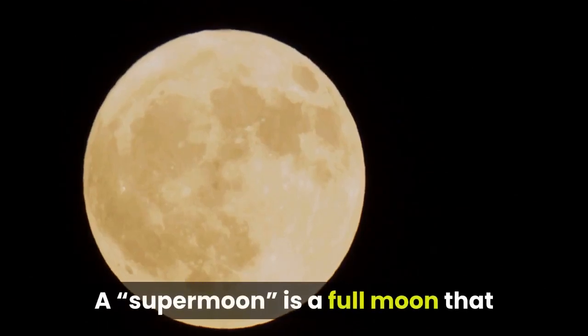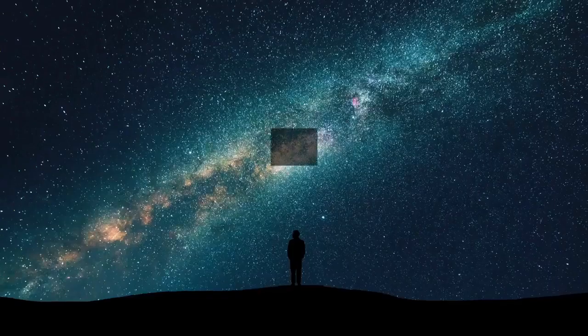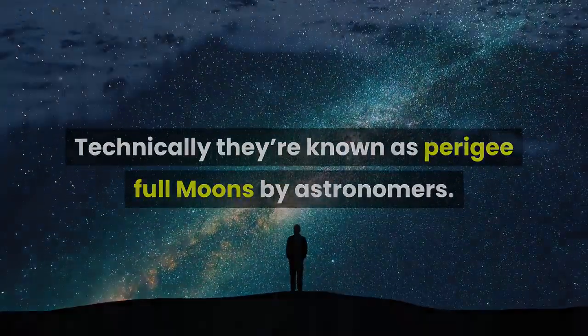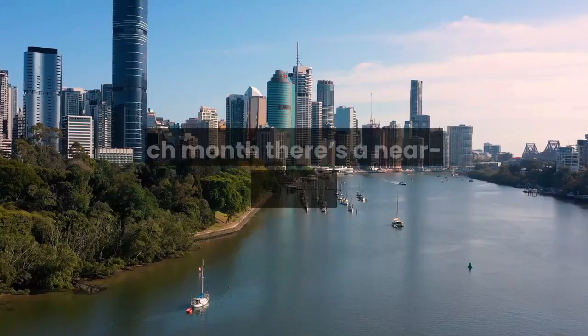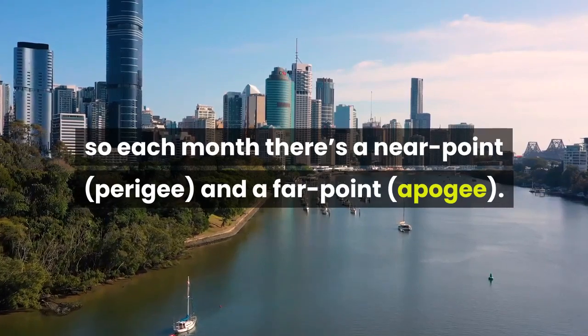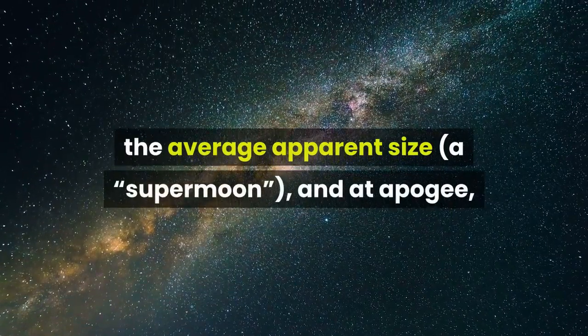A supermoon is a full moon that appears much larger than a normal full moon. Technically they're known as perigee full moons by astronomers. The moon's orbital path around Earth is a slight ellipse, so each month there's a near point — perigee — and a far point — apogee. At perigee, it appears a little larger than the average apparent size.